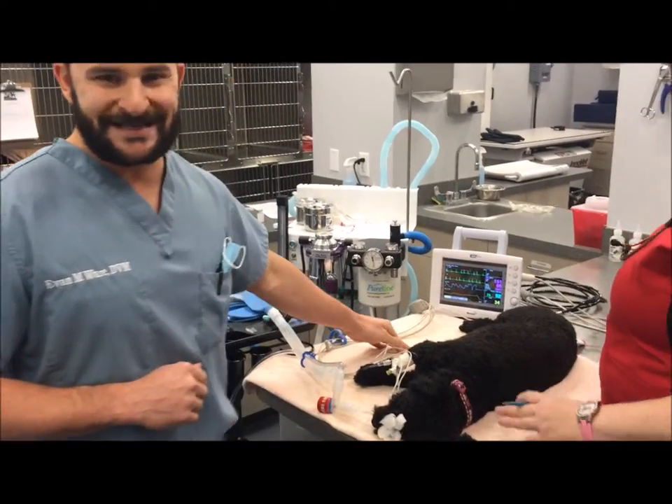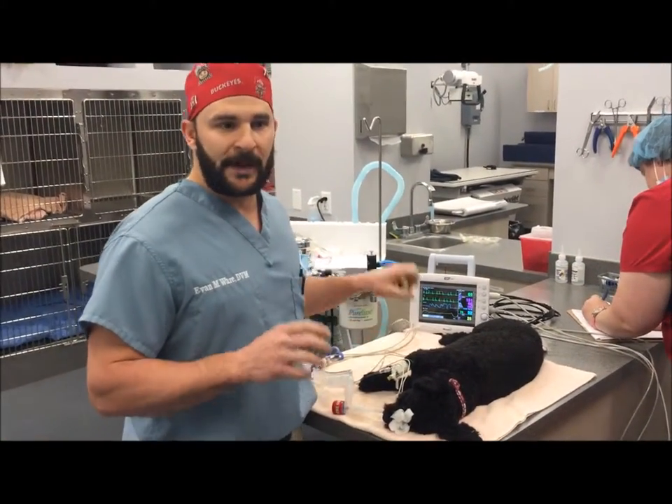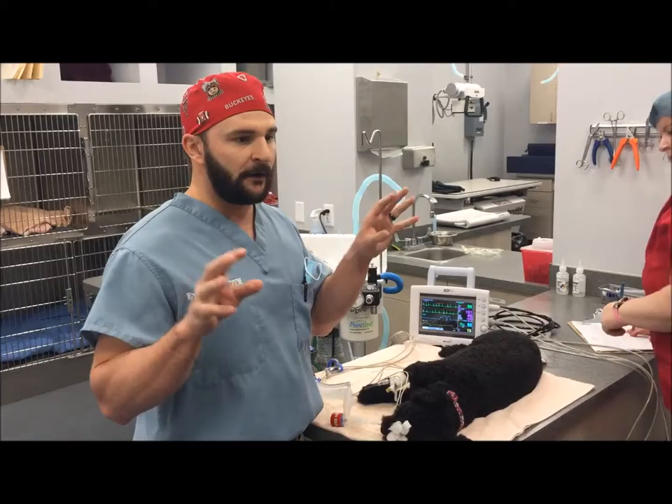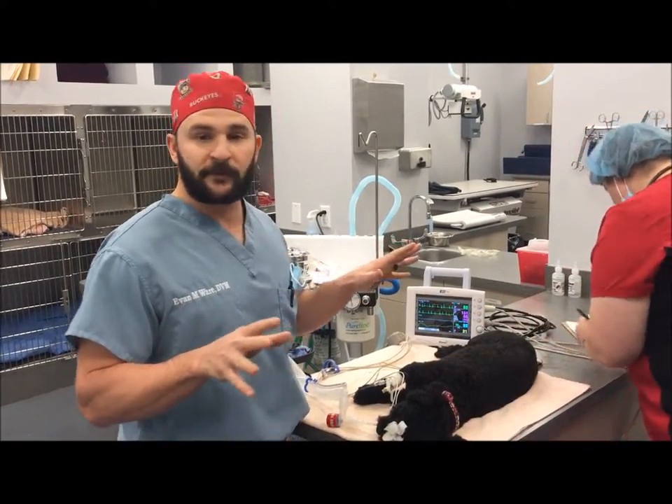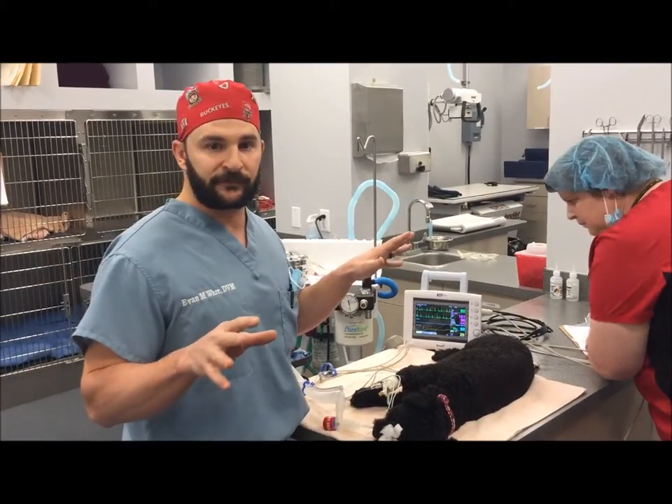We have something called pulse oximetry that measures the amount of red blood cell and oxygen saturation to make sure blood is going to the right tissues at the right oxygen level.